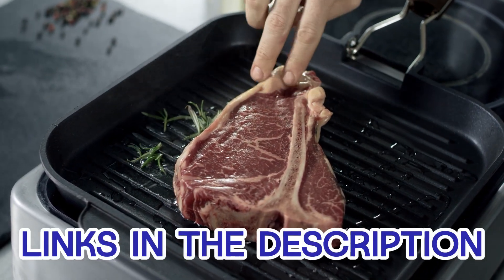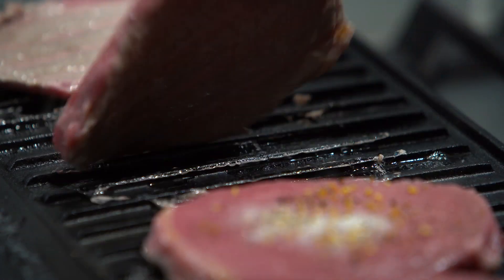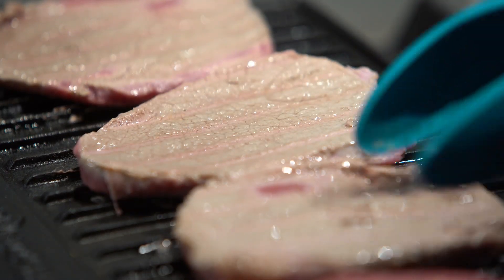Plus, for your convenience, the links to find the best prices on all the products mentioned in this video will be in the description below. Get ready to take your cooking game to the next level and make every meal a culinary adventure.